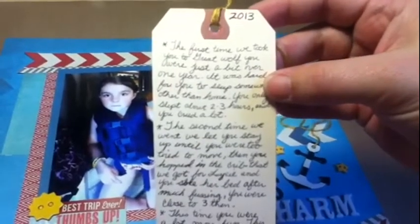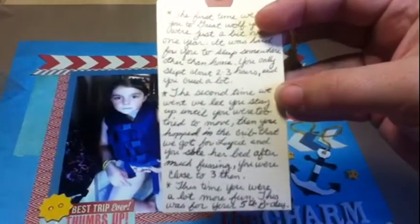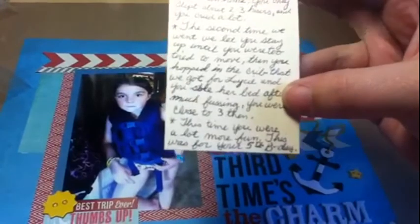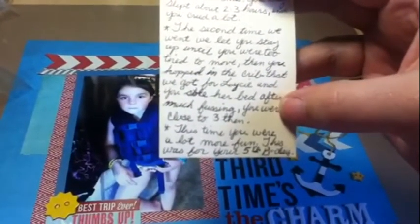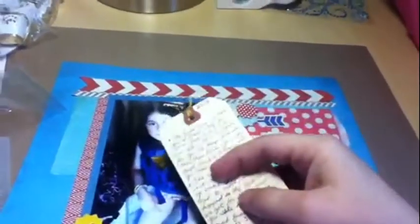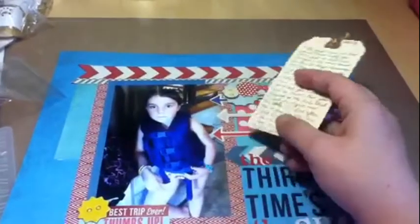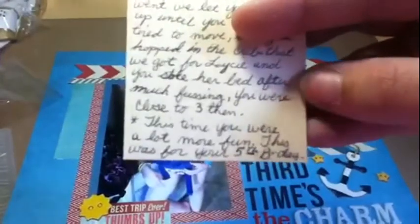In my journaling I wrote: 'The first time we took you to Great Wolf you were a bit over a year. It was hard for you to sleep somewhere other than home — you only slept about two to three hours and you cried a lot. The second time we went, we let you stay up until you were too tired to move, and then you hopped in the crib we got for Lacey and stole her bed. After much fussing — you were close to three — you still climbed into the crib and took it from Lacey, who was about four months old at the time. It was actually kind of funny, but she was still very fussy — she's always been very opinionated.'